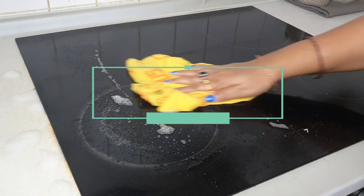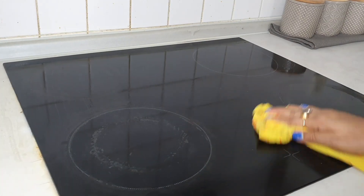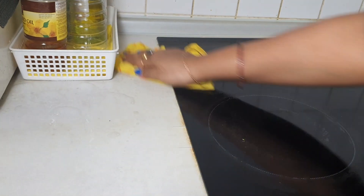It's very important to clean the burner or stovetop after use. It will prevent food from drying out and staining, stop bacteria from growing, and your kitchen will look clean and clutter-free for later use.